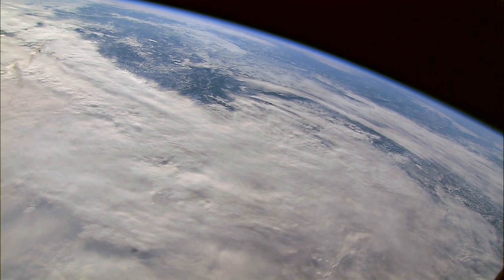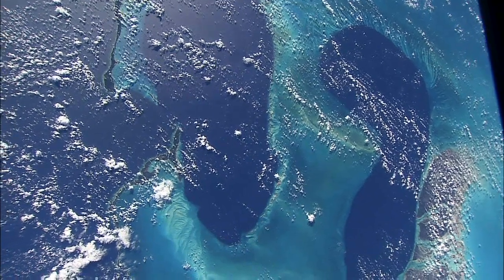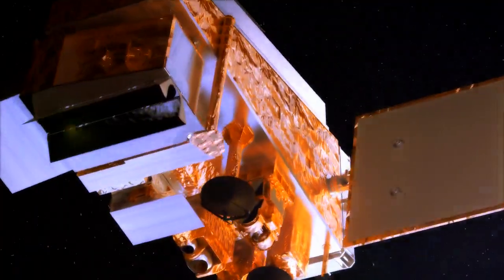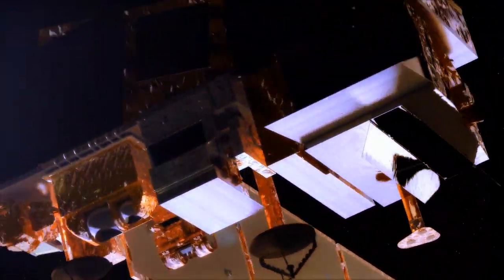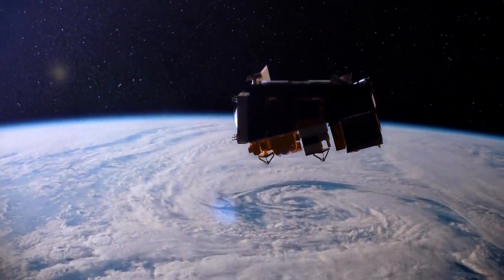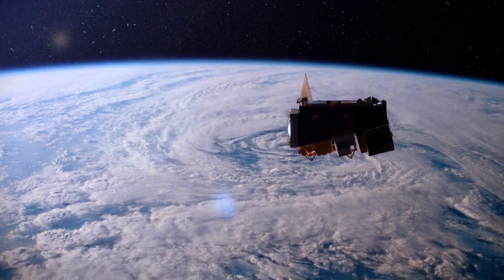So, how do we know if our Earth is healthy or not? We need to look at it from outer space using satellites like MPP. MPP has different sensors that look at different parts of the Earth's environment, including the land, sky, and water. Each sensor takes its own look at what's happening and beams it down to us every time MPP flies over.